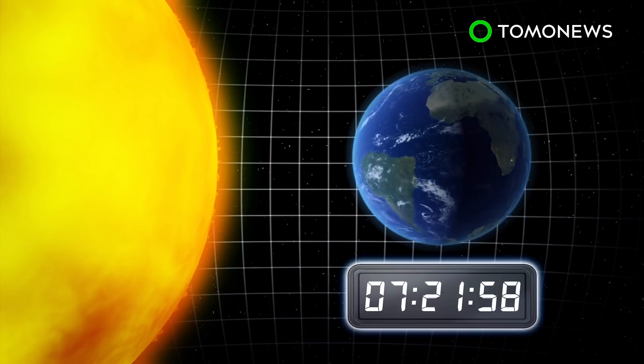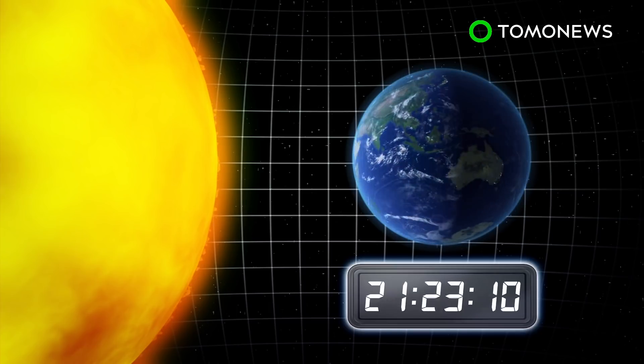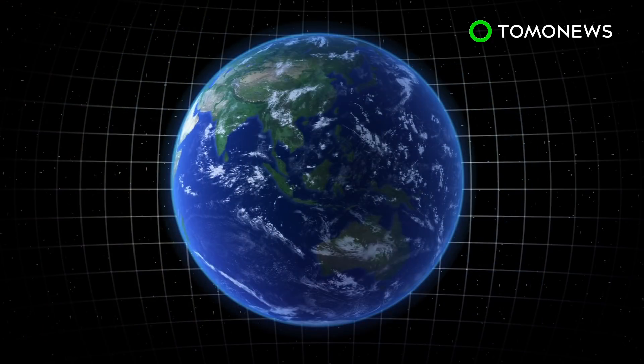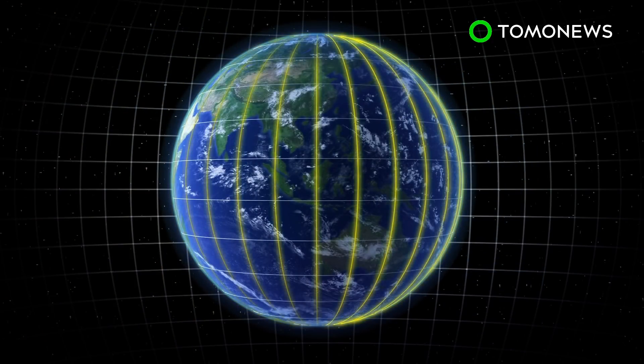The Earth's circular form also determines the time zone differences we experience. Time zones are a result of Earth's rotation on its axis. Its spherical shape allows for this when one side is exposed to sunlight while the other side remains dark. This would not be possible over a flat surface.